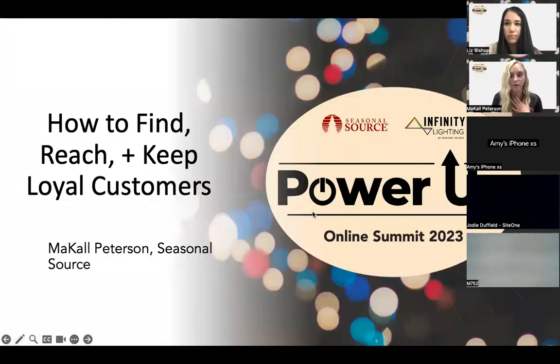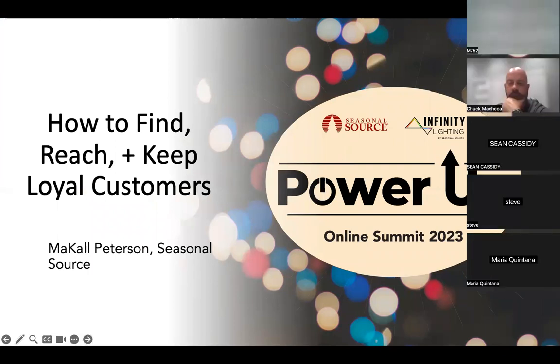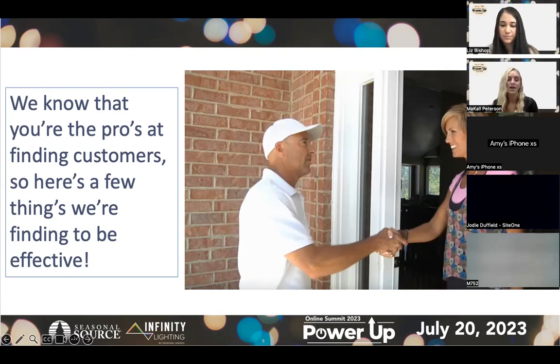My name is McCall Peterson. I work with Seasonal Source as the marketing manager. I do all the marketing for Seasonal Source, and we're always looking for feedback from you guys — we're happy to provide anything that will help you grow your business. We know you guys are the pros. These are a few tips we've gathered from people like you, from doing installations and word of mouth, and I'm here to share those best practices today.